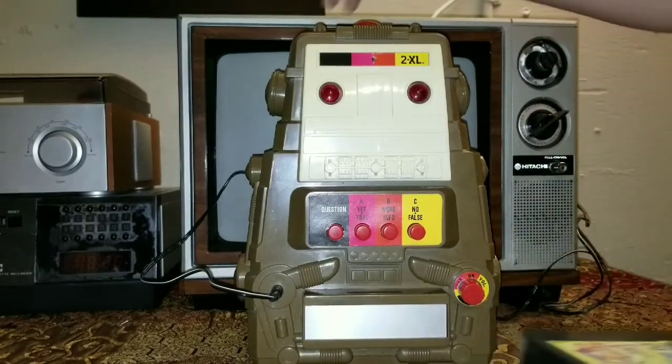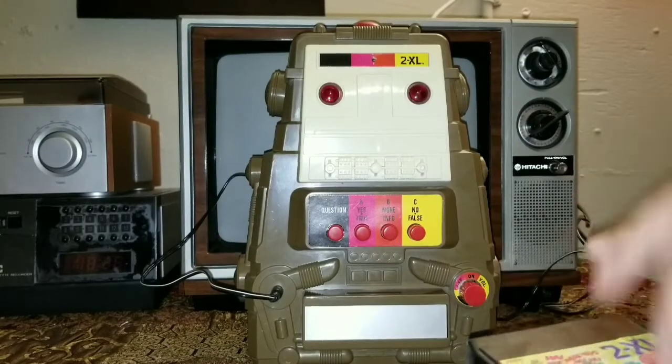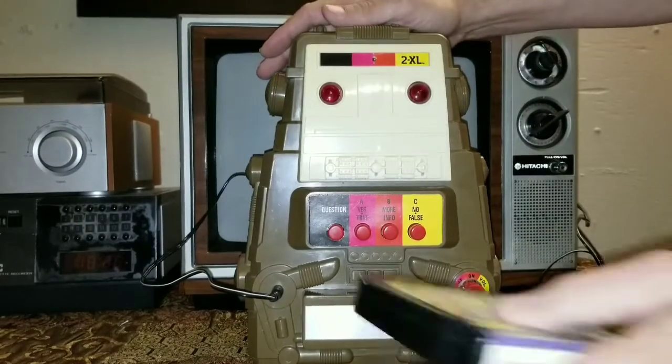We're going to plug him in and take a look at what he does. Let's take a peek at what old 2XL does. First we want to turn him on, then when you pop in the A track he should start up — sometimes he doesn't.